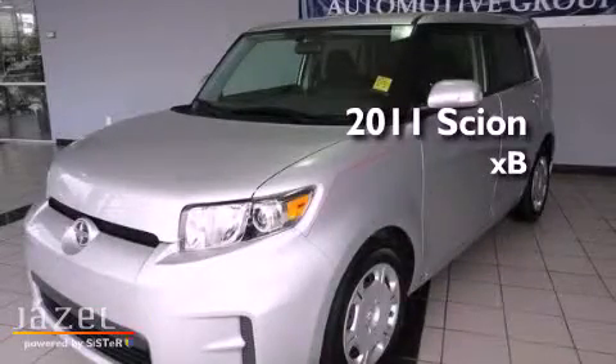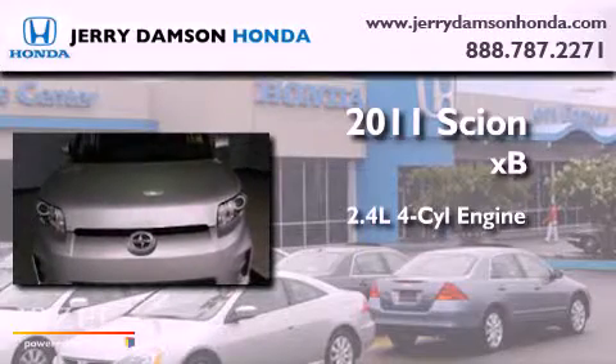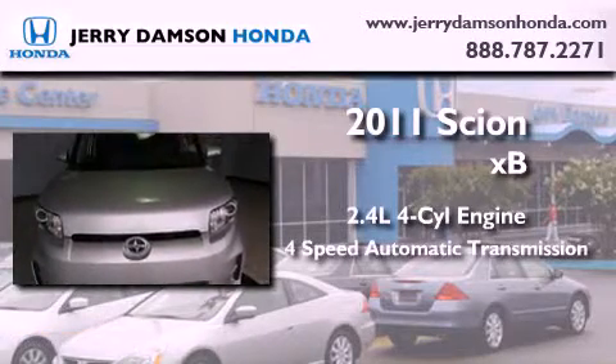This is a 2011 Scion XB. It has a 2.4-liter four-cylinder engine and a four-speed automatic transmission.